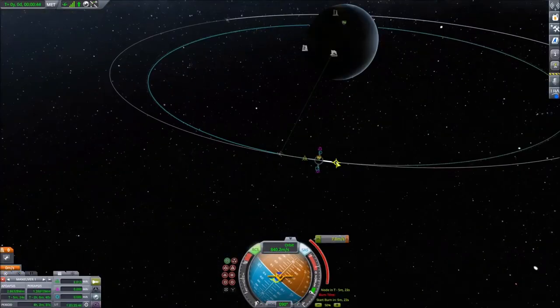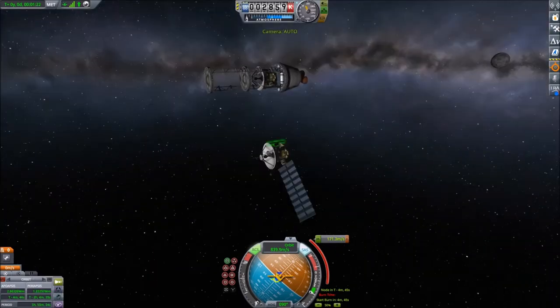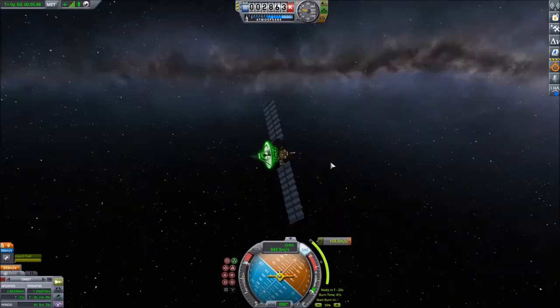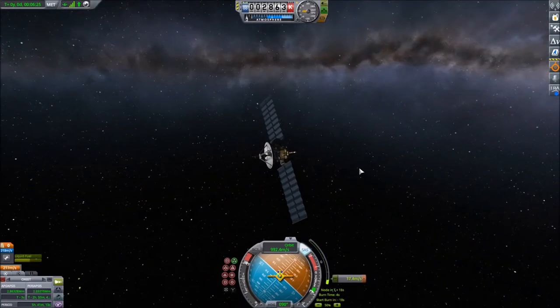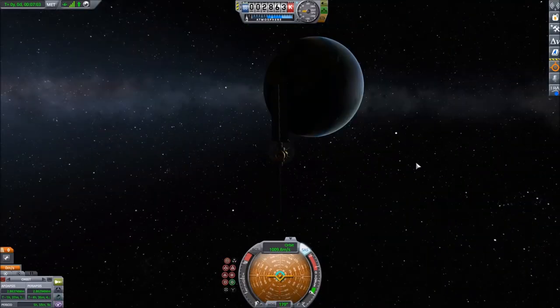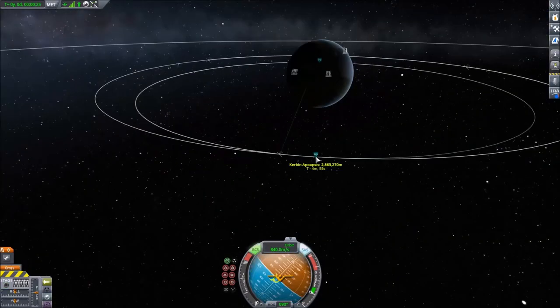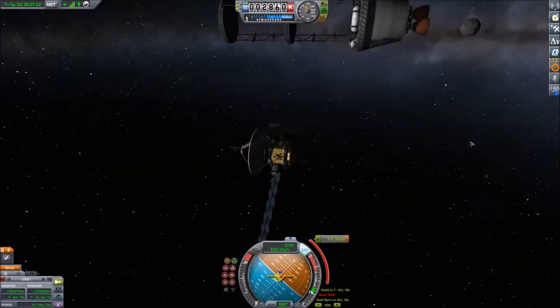However, because they have to be over the equator, you run into trouble when you get into higher latitudes. Above about 70 degrees north and south you have trouble with reception, and above about 80 degrees latitude you don't get any reception at all because the satellite is below the horizon.